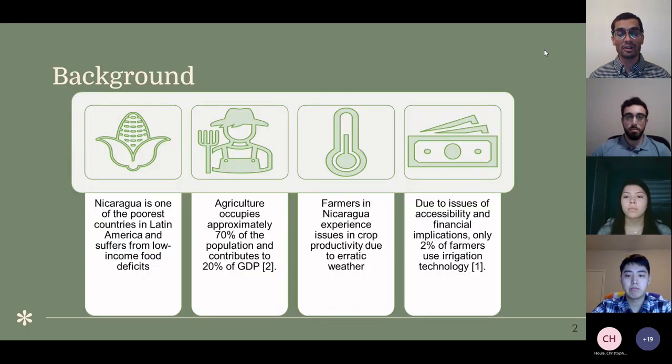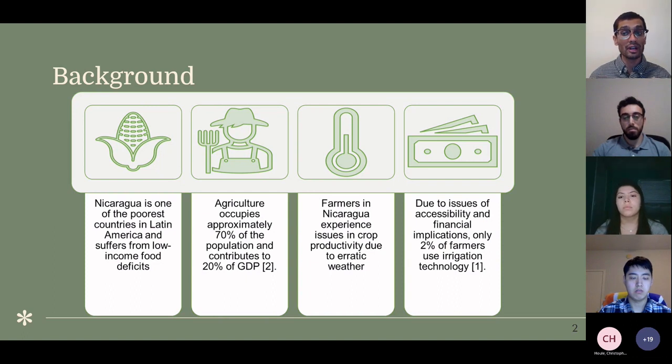Currently in Nicaragua, one of the poorest countries in Latin America, there are food deficits and widespread poverty directly related to inefficient agriculture, which occupies 70% of the population. The reason is the erratic climate — prominently in the south and west — due to El Niño phenomena creating dry corridor areas and reducing rainfall totals. Many farmers are heavily reliant on these rainfall totals and there isn't much access to smart drip irrigation technology, so there is great opportunity to help by reducing reliance on rainfall and increasing crop efficiency.